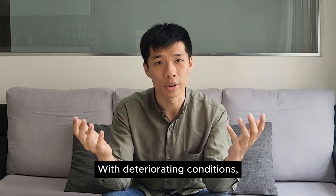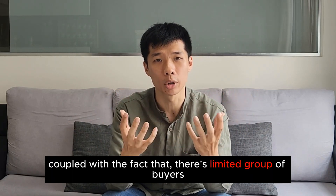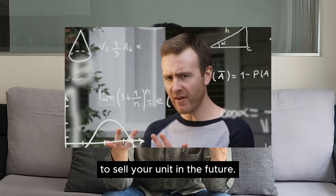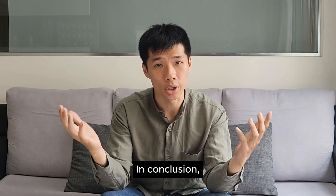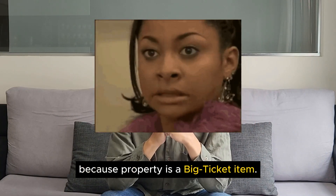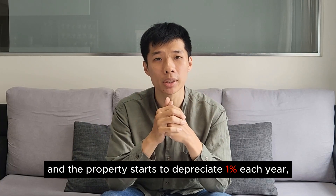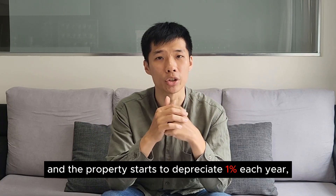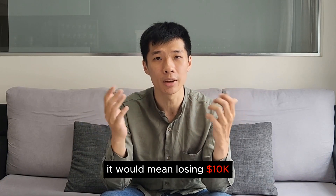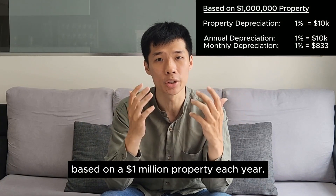With deteriorating conditions coupled with the fact that there's a limited pool of buyers for your unit, just imagine how difficult it is to sell your unit in the future. The depreciating effect of a property is scary because property is a big-ticket item. If mismanaged and the property starts to depreciate 1% each year, you're looking at losing 10k based on a 1 million dollar property each year.